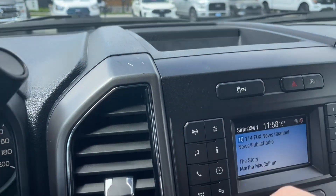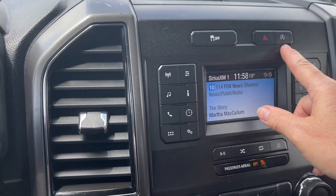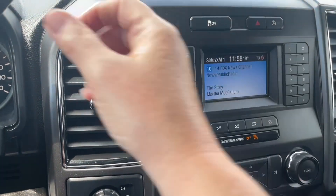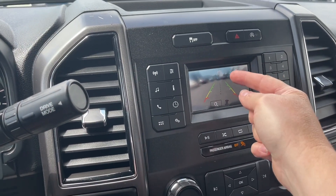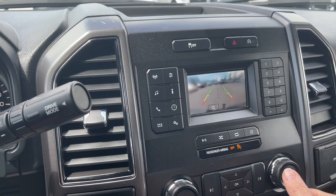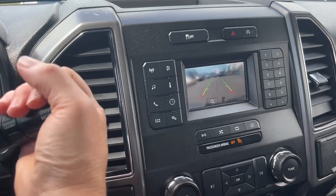Up top there's a little cubby. You have your traction control, hazard lights, and auto stop-start for less idle time. When we put the vehicle in reverse we're gonna see our backup camera view. The center line and green, yellow, red indicators tell us how close we are to other objects or vehicles when going in reverse.